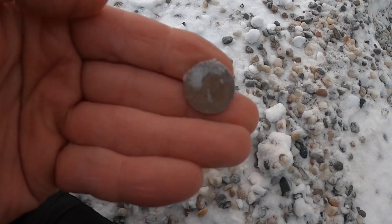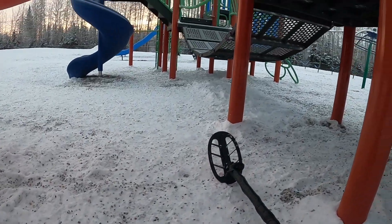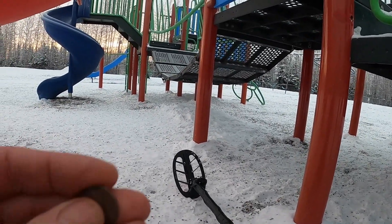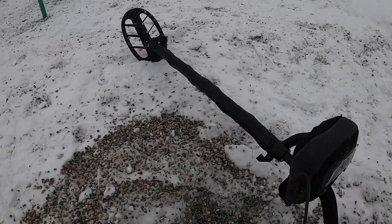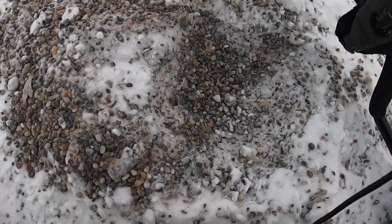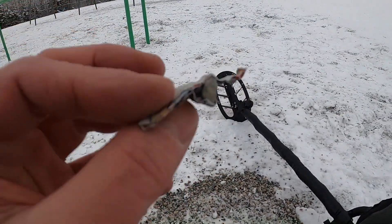Penny. I don't mind being out here in the cold when there's so many targets to be found. You know, the best way to find good stuff is to dig everything. I had to dig this big old hole to find some aluminum foil.